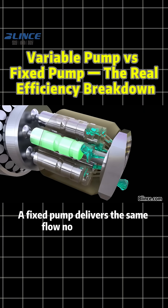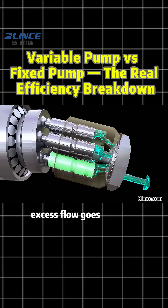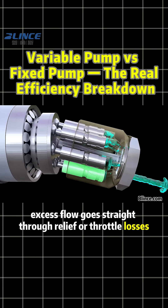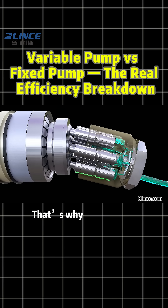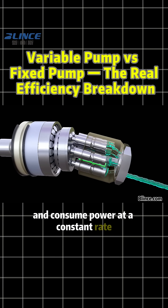A fixed pump delivers the same flow no matter what. Whether the machine needs it or not, excess flow goes straight through relief or throttle losses, turning into heat and wasted energy. That's why fixed pump systems run hotter, louder, and consume power at a constant rate.